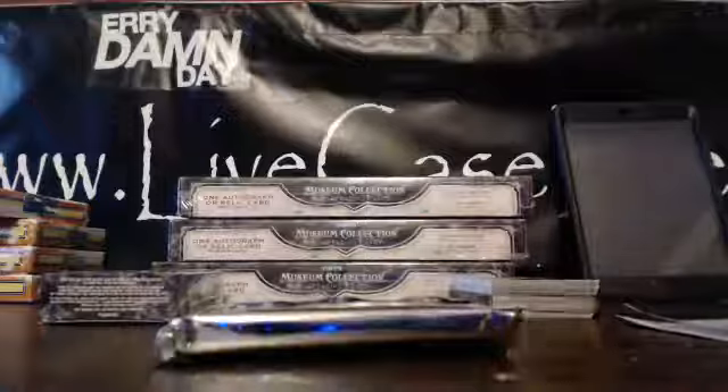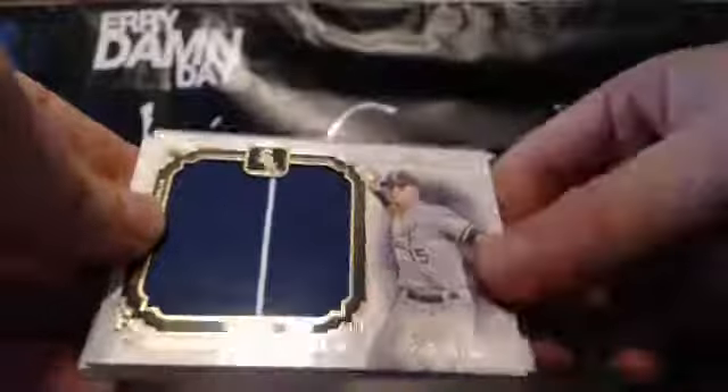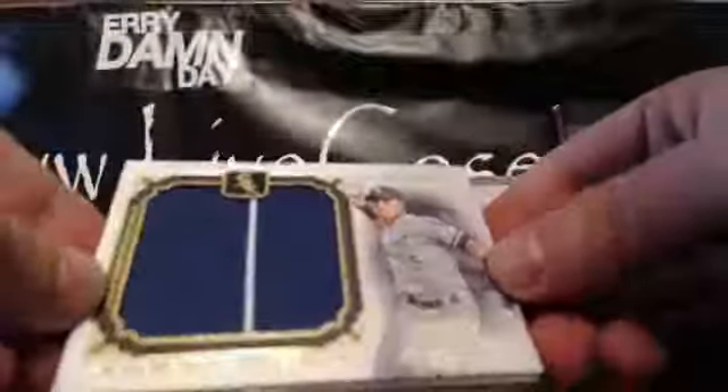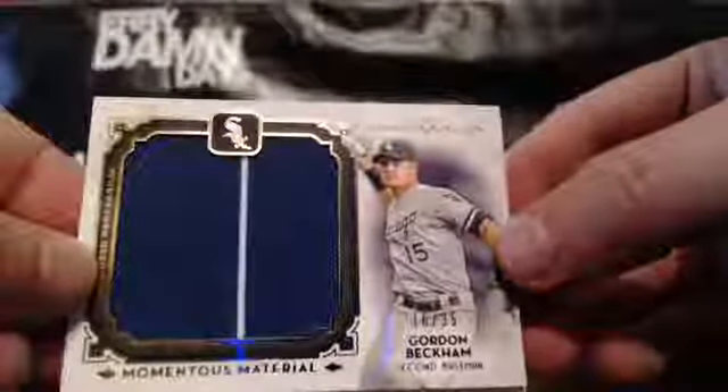Guys, we can do the last four boxes of this if you want. We're filling it now. This feels like a thin one. Maybe it's a Redemption or an Auto. It's an Auto. All right. So we've got Alan Craig, Yasiel Puig, Jordan Zimmerman, fake painting of Tom Seaver, and the hit — actually it's just a relic. Gordon Beckham for the White Sox, 16 to 35. That goes to Calvin.